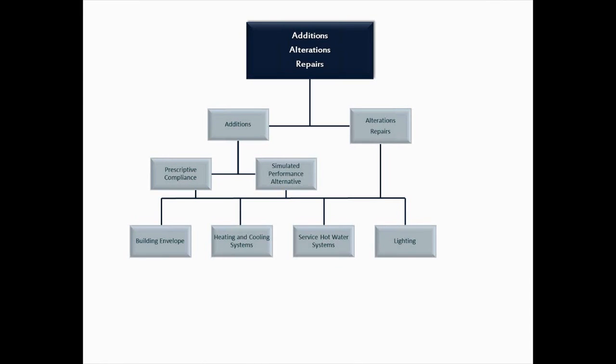Let's move into additions. From an addition standpoint, the 2012 IECC — and we're focused on the 2012 because the requirements haven't changed much between 2009 and 2012 for residential — additions always have to comply with the building envelope requirements, the heating and cooling system requirements, and service water heating, depending on the type of addition. Lighting requirements may also apply. Typically your building envelope and heating and cooling systems will always need to comply with the code, because you're always going to be putting some type of heating system into your addition.